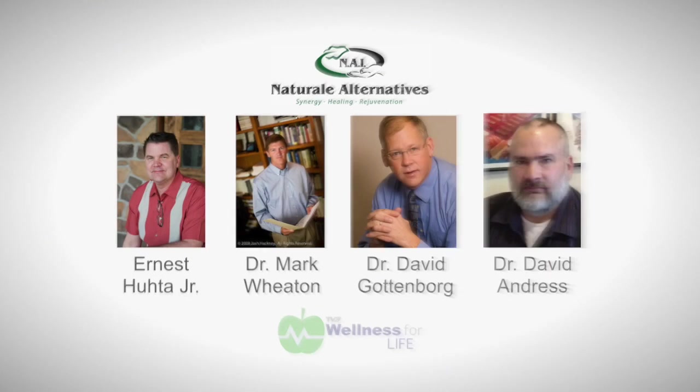At Natural Alternatives, we're a group of practitioners working together — myself as director, Dr. Mark Wheaton, Dr. Dave Gottenborg, and Dr. Dave Andrus — along with six therapists. Our goal is to facilitate the healing and rejuvenation of your health. I've seen this issue time and again with patients walking in who've gone through physical therapy, cortisone shots, and anti-inflammatories.